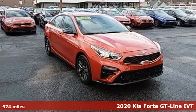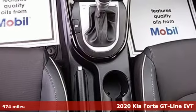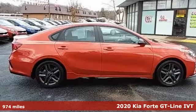Here's a certified 2020 Kia Forte. You know what's better than great style? Great style for a great value. It's Kia Forte.